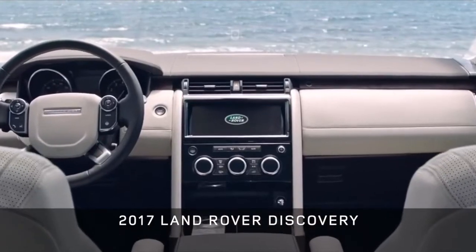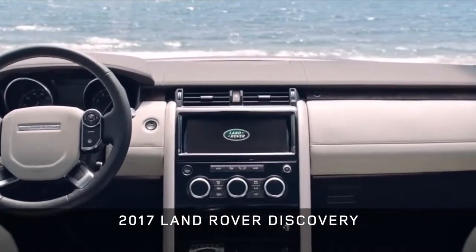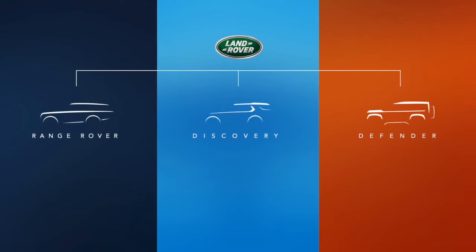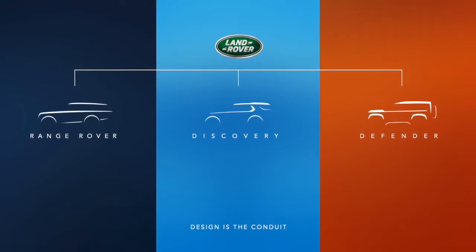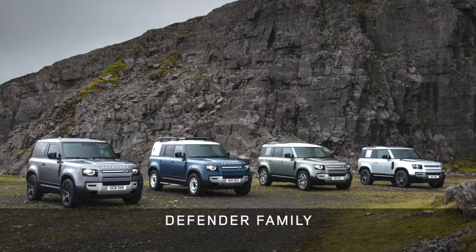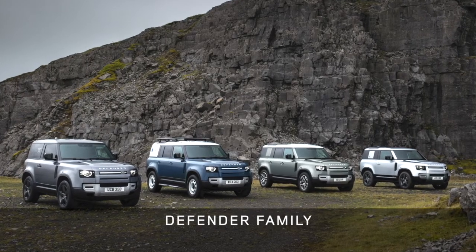Its launch was also part of a bigger plan — a plan that helped establish our clear three-family strategy for Land Rover. Defenders as our most capable and durable vehicles, Range Rovers as our most capable and refined, and Discoveries as our most capable and versatile. And today, you can see how each has grown a family of its own.